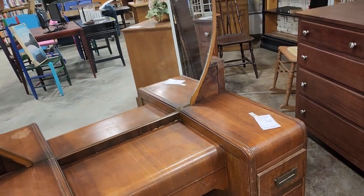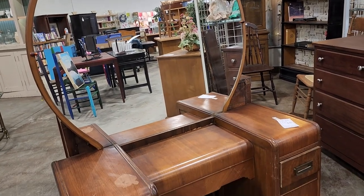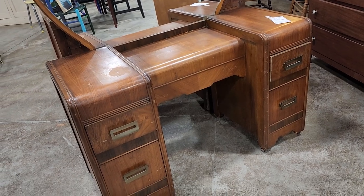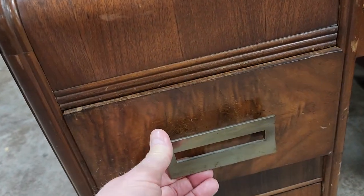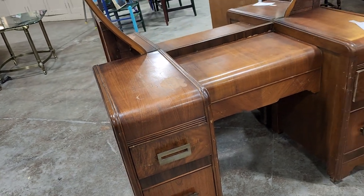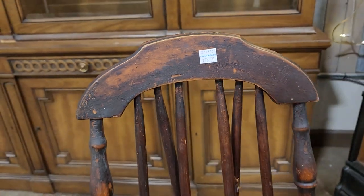Here's a vintage waterfall vanity for $100 — I absolutely love these; sometimes I can even find the bed and dresser to go with them. And this older chair caught my eye for a little over $20.